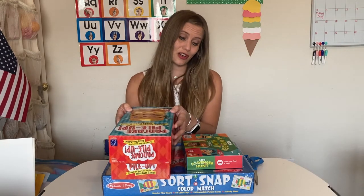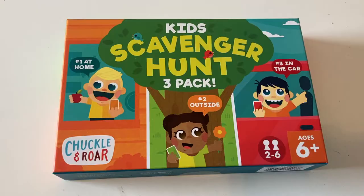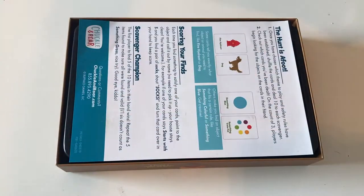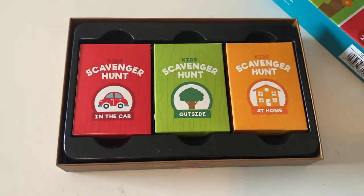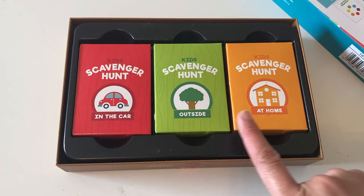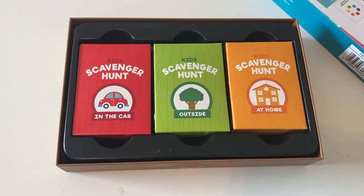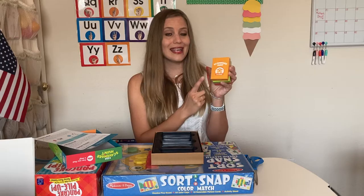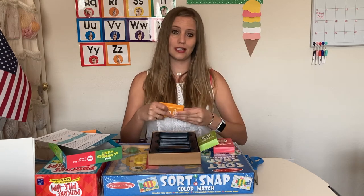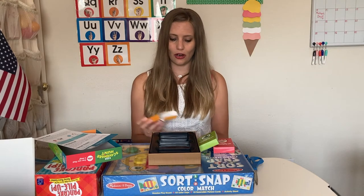The next game is called Kids' Scavenger Hunt by Chuckle and Roar. I really like this because it's a three-pack, giving you three different options or scenarios. When you open it up, there are three different packs inside — one for in the car, one for outside, and one for at home. Each pack has a set of cards for things to find in that location.